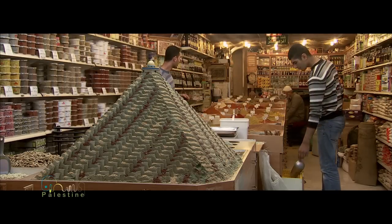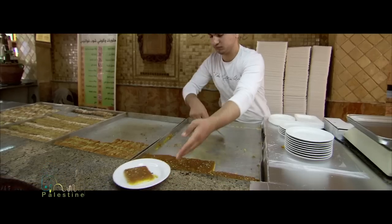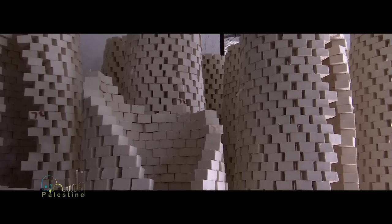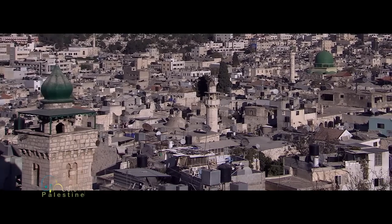The taste of the old city is quite exquisite. The buttery richness of knafeh and the visits to the soap factory will leave you wanting to spend a few more days in Nablus.